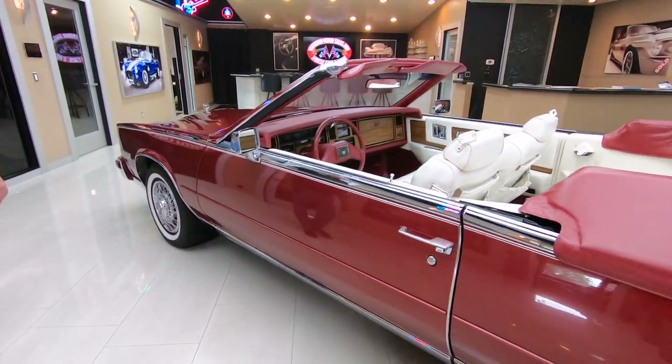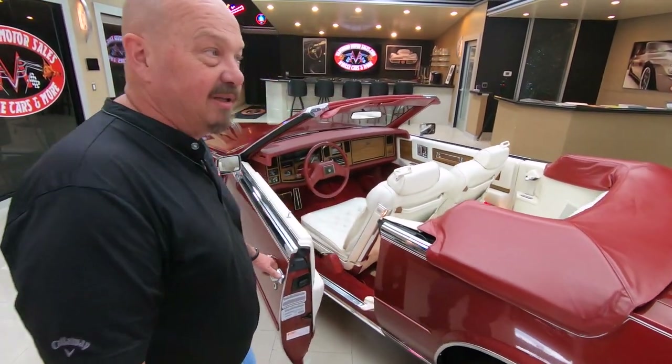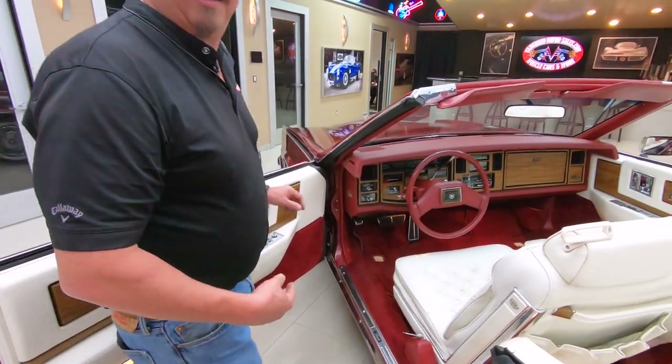Of course, it's got wide whites on it. And look at this interior — you want to talk about comfortable? This is just like the couch. I love the dinger, sounds like the doorbell at the house.